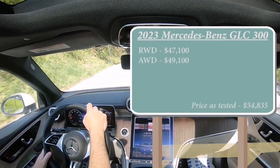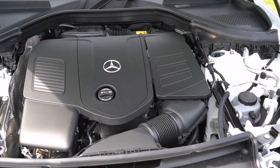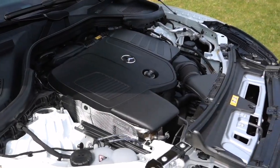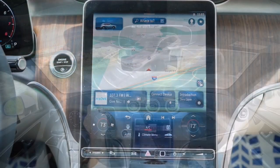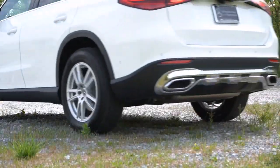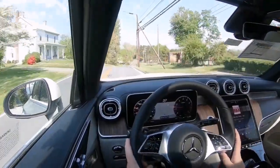Under the hood you'll find a powerful 2.0-liter turbocharged inline-four engine delivering 255 horsepower and 273 pound-feet of torque. This power is sent to all four wheels through a nine-speed automatic transmission with paddle shifters.